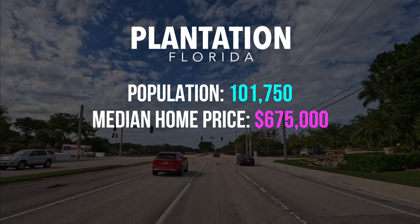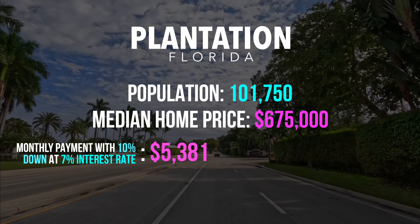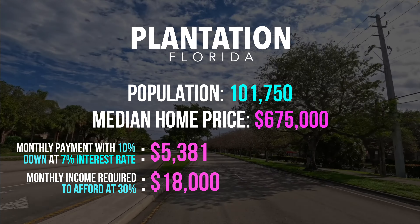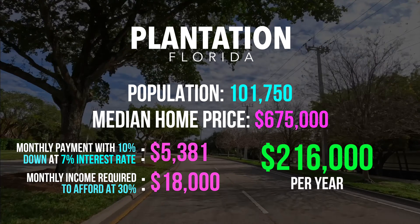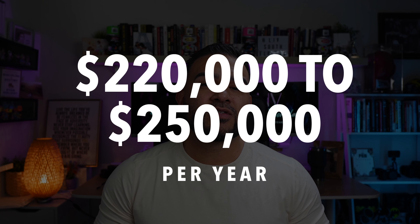Next on the list, we stay in Broward County and head south to the city of Plantation. Population is around 101,750 people. The median home price is $675,000. Monthly payment with 10% down at 7% would be around $5,381. The monthly income required to afford at 30% is $18,000, and you need about $216,000 per year to afford to live in Plantation.